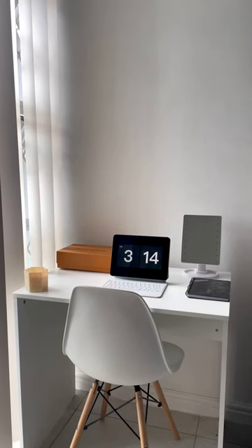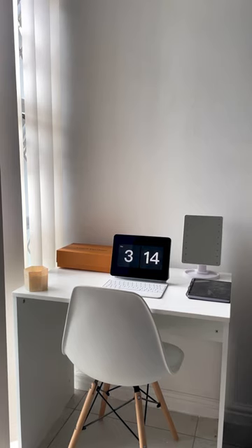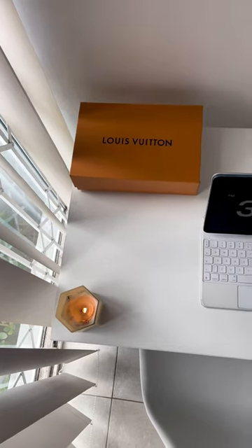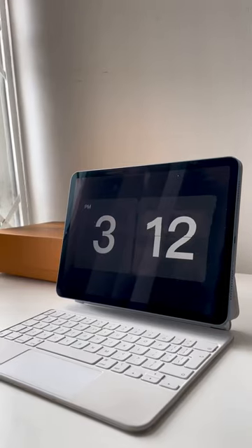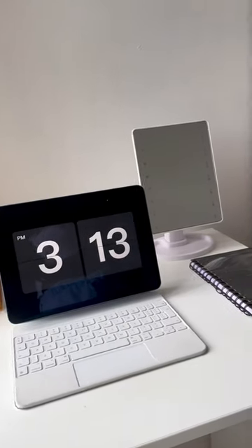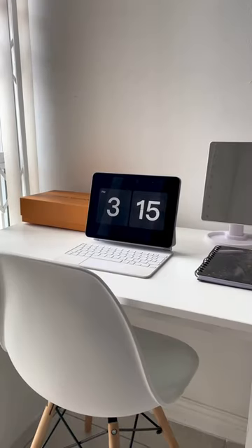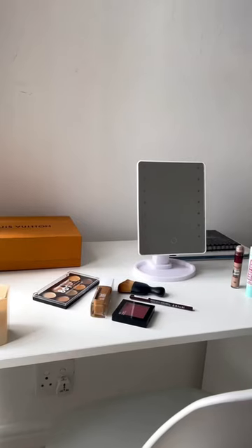My cute corner is not quite done, but I wanted to show you what I got from Takealot, which is very easy to assemble. Both the chair and the table retail for less than 1.5. I wanted something not too big, something small enough to fit the room without taking much space — this table and chair where I'll be able to do my work, my makeup, and get ready.